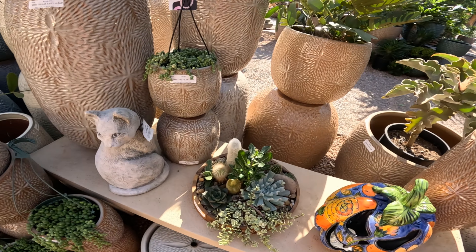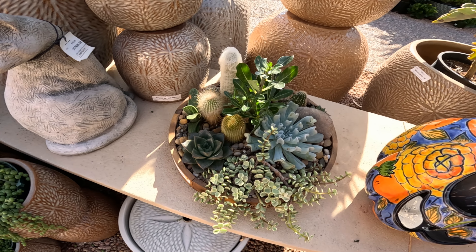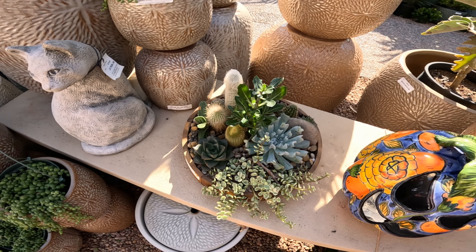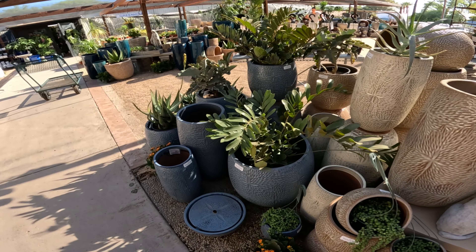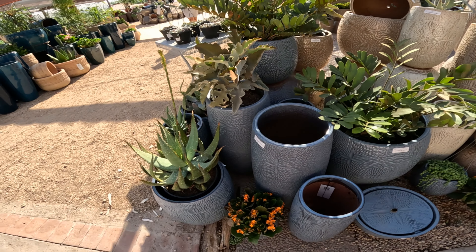Look at this dish at $75 — it says Maria's design, so it looks like somebody staged this cactus and succulents all mixed together. You see this type of pottery — I just don't see this anywhere else. It's nice to have somewhere to shop around for this.